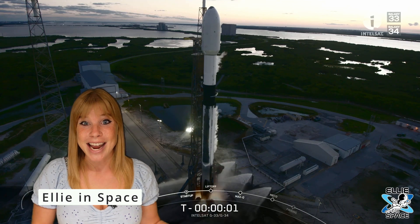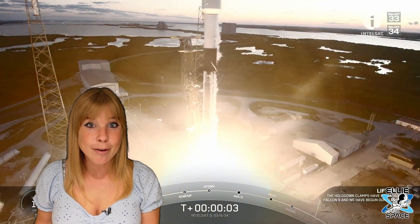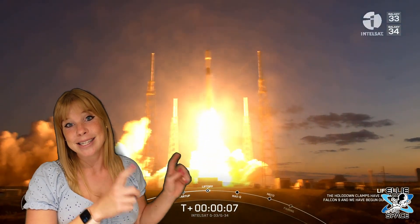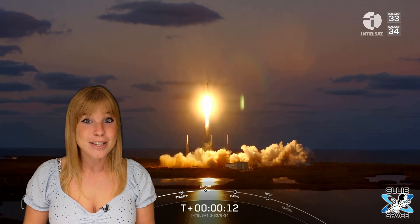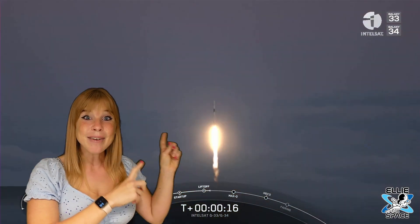Hey guys, it's just amazing the launch cadence that we're seeing from SpaceX. I don't often do videos covering their launches, but I wanted to direct your attention to this past Saturday's launch. In fact, that was orbital launch 46 just for the year 2022, so let that sink in.